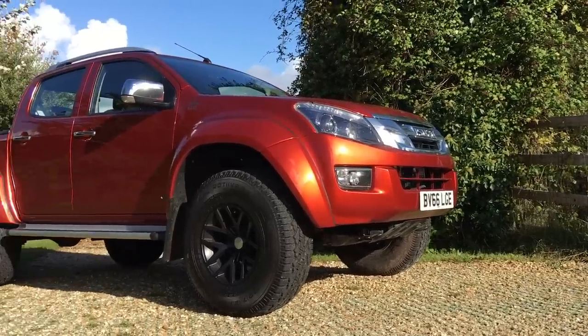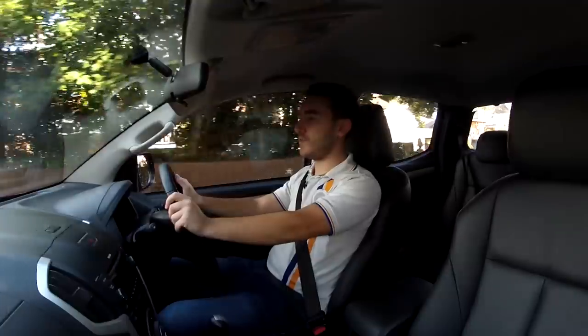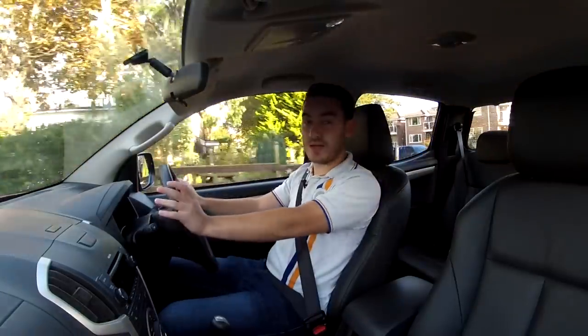Parking is maybe a different issue, but with a bit of practice you certainly get used to it. The tarmac is more of a holiday home for the Arctic Truck, so maybe it's time we take it to a more natural environment - albeit without the snow.